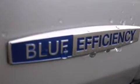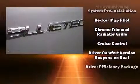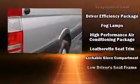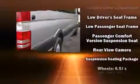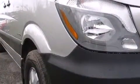Mercedes-Benz ensures the safety and security of its passengers with equipment such as dual front impact airbags, traction control, brake assist, ignition disabling, and four-wheel disc brakes with ABS. For added security, Dynamic Stability Control supplements the drivetrain.